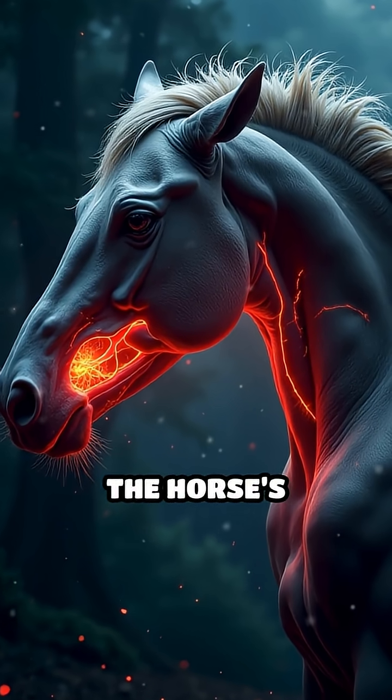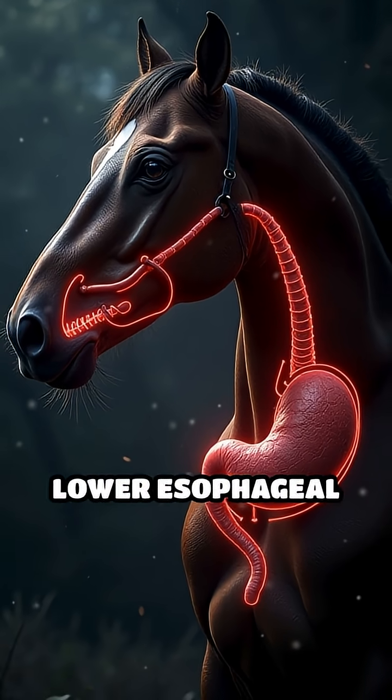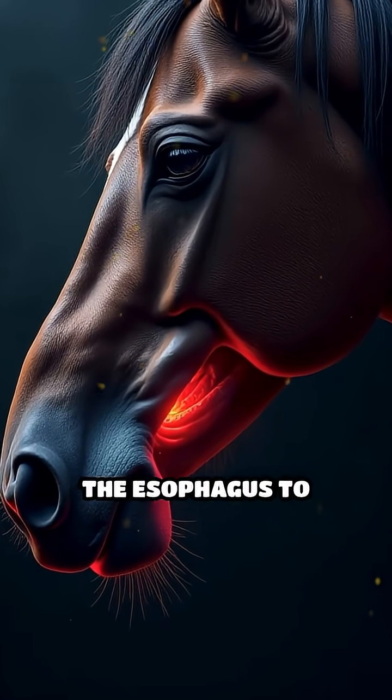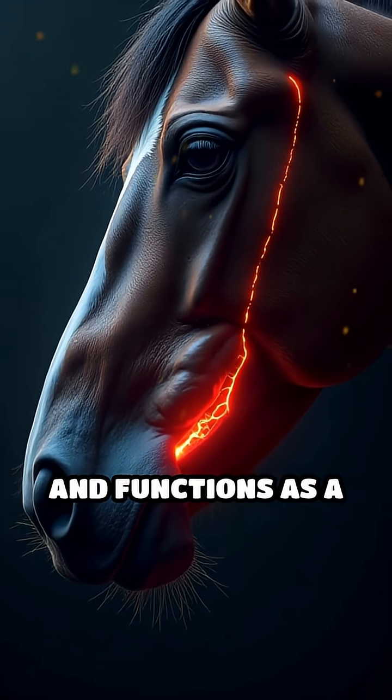At the center of this mystery lies the horse's digestive system, specifically the powerful lower esophageal sphincter. In horses, this muscular valve connecting the esophagus to the stomach is exceptionally strong.